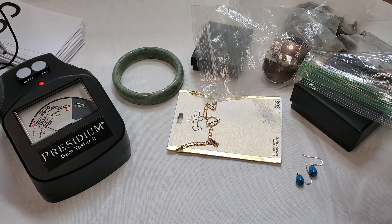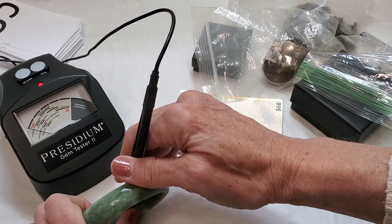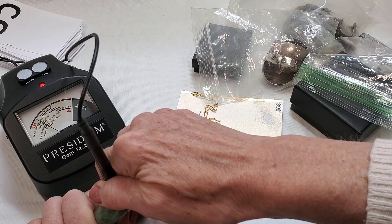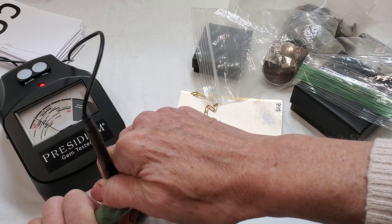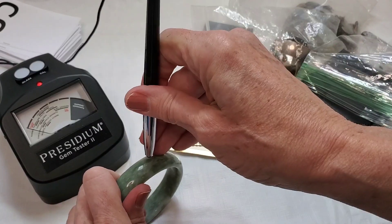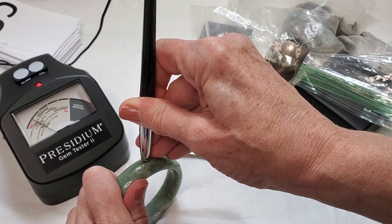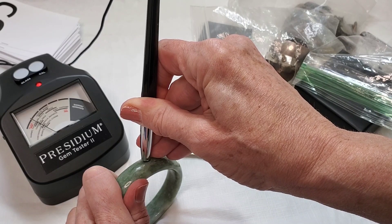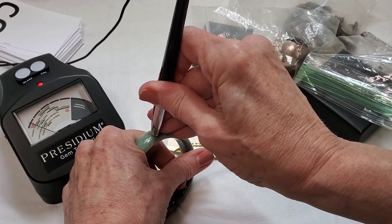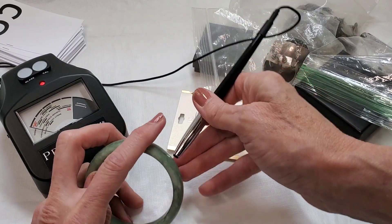Calibration looks good, and the glass check looks good as well. Let's see what the Presidium says about our bracelet. It doesn't go up to jadeite, but it does go firmly to the middle of the tanzanite/aquamarine line and into the garnet, tourmaline, and iolite line. Sometimes stones with different shades throughout can be a completely different stone mixed in. Testing the dark spots versus the light places still doesn't get it up to the jadeite line. Let's test a really dark spot.